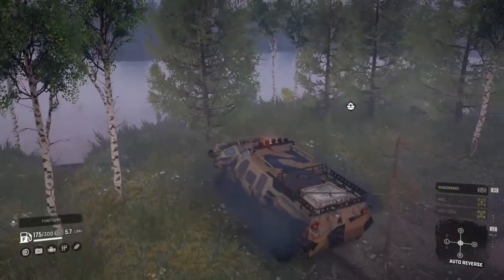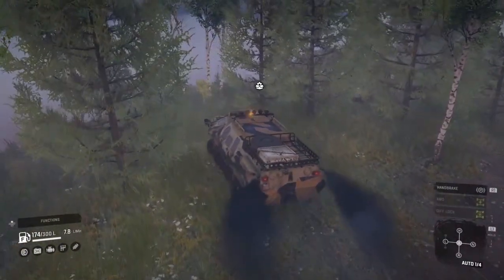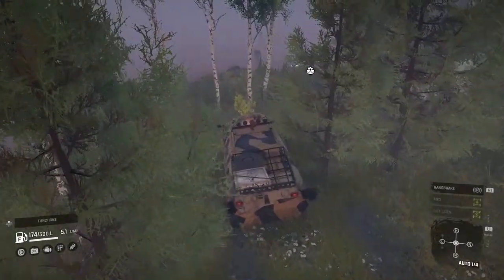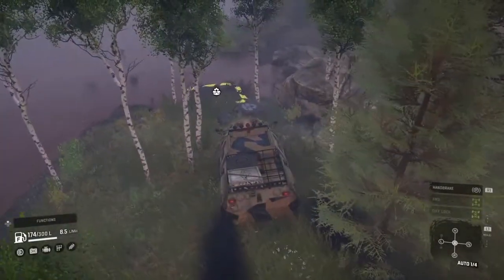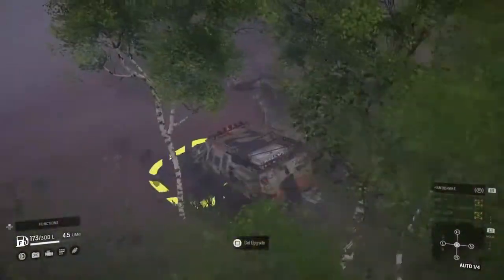These upgrades come in really handy when you're trying to build trucks to handle rough terrain, especially if you're moving into that new lake — Lake Covid — holy Jesus, that rough terrain.